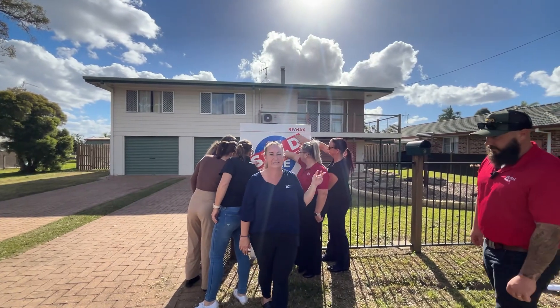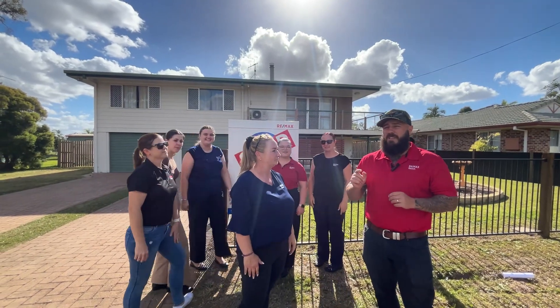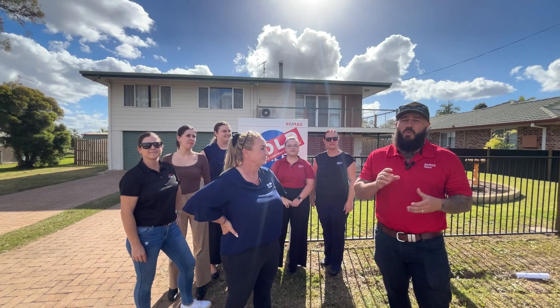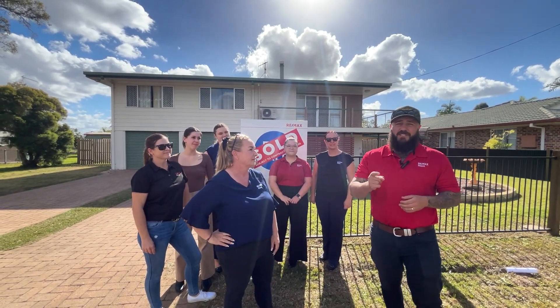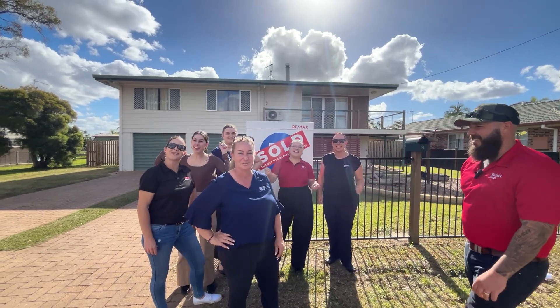This is another great result here in Tanana at 9 Tapscott Street. This one was on the market for less than seven days and sold well and truly above the price. If you're thinking of selling or buying, give the team a call today.